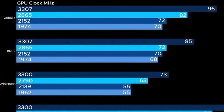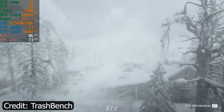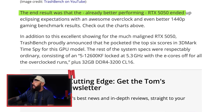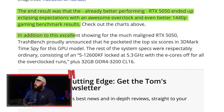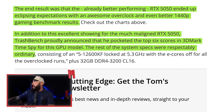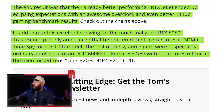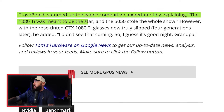You can see some of the 1440p benchmarks on various games on the chart — Cyberpunk, Red Dead, Valhalla. Red Dead Redemption 2: 85 average FPS at 1440p with the overclocked 5050. The end result was that the already better-performing 5050 ended up eclipsing expectations with an awesome overclock and even better 1440p gaming benchmark results. TechBench proudly announced that he pocketed the top six scores in 3DMark Time Spy for this GPU model. The rest of the system specs included a 12600KF locked at 5.3 GHz with e-cores off, plus 32 GB of DDR4. To sum up: the 1080 Ti was meant to be the star, and the 5050 stole the whole show.